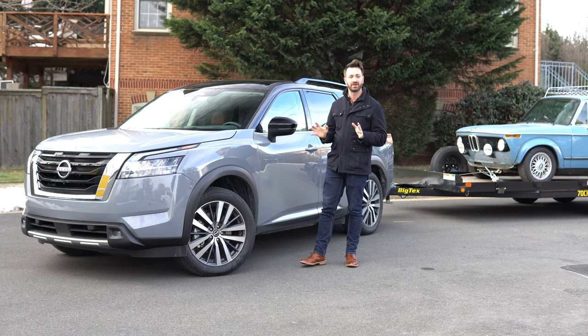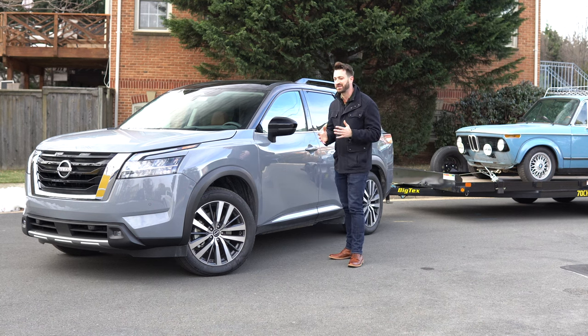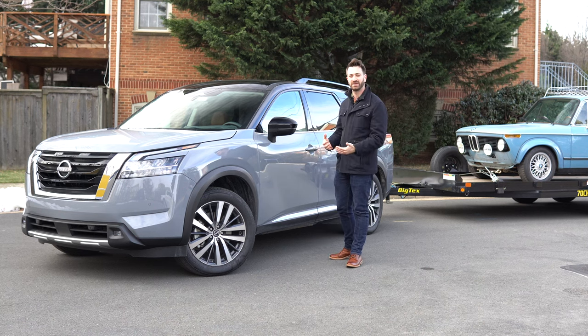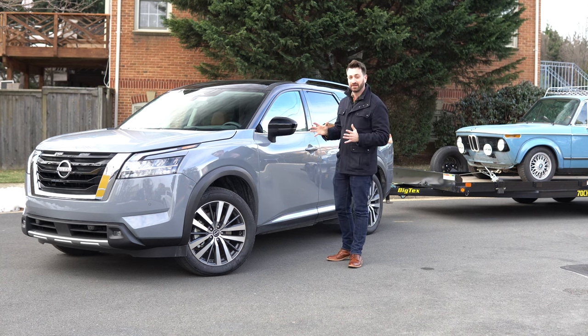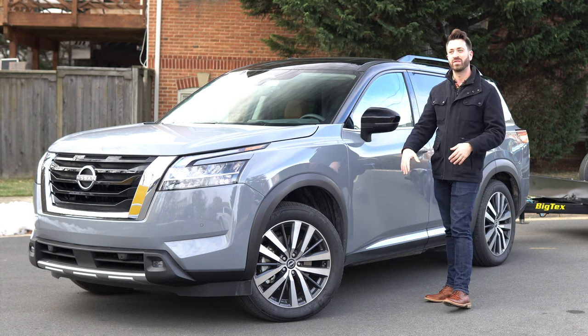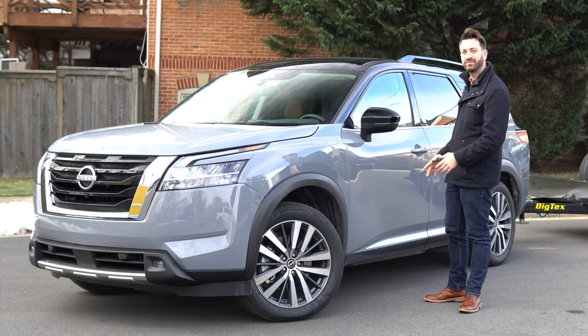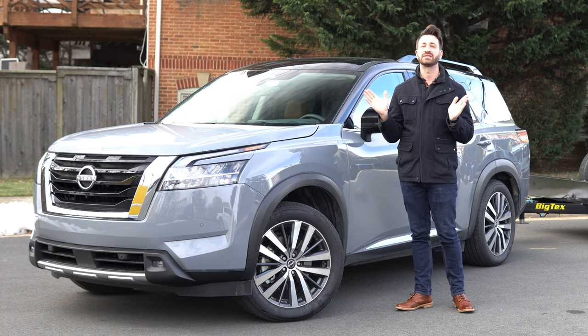Some companies have really been on the CVT thing for a while now, and people just don't necessarily like them. They end up programming in fake gear changes, which defeats the whole point of a CVT. But regardless, the CVT is gone — it is dead, it is not in this Pathfinder at all. Whether you get front-wheel drive or all-wheel drive, you get a ZF 9-speed torque converter automatic. Thank you, Nissan.